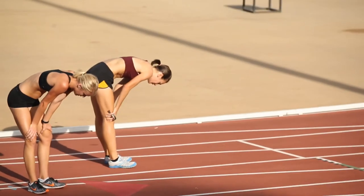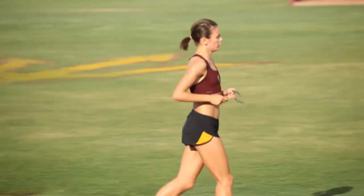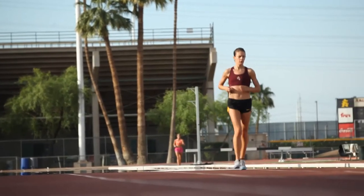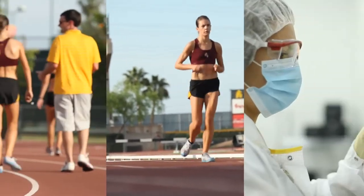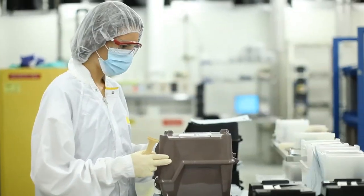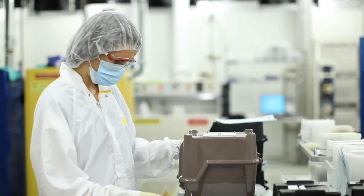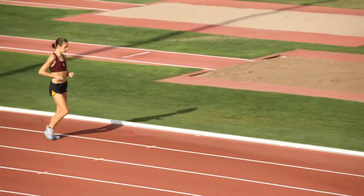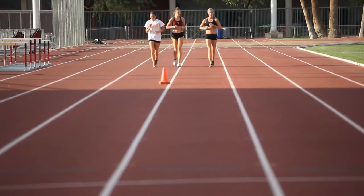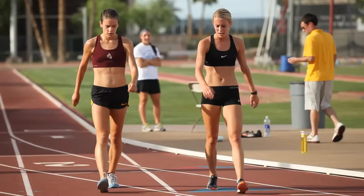Being a runner and being outdoors all the time, I definitely appreciate the clean environment and it's something that has become a passion of mine. Natasha graduated as an undergrad with a 4.0 through the Barrett Honors College in sustainability and mechanical engineering — two pretty rigorous academic programs — and she also ran upwards of 80 to 90 miles a week, practicing every day at 5:30 in the morning. I think for successful people they find a way.